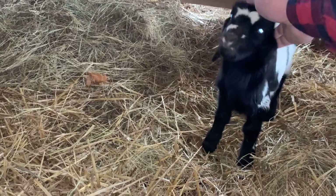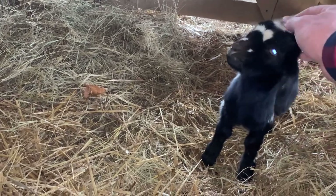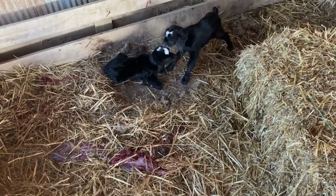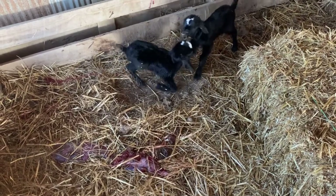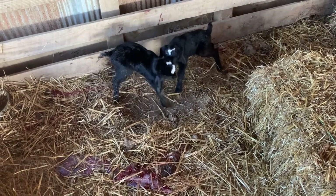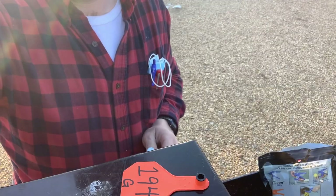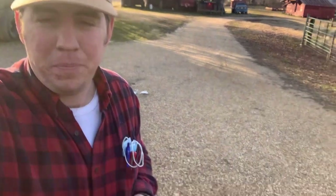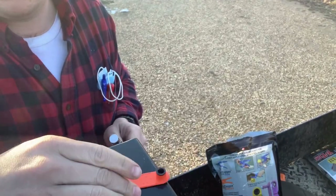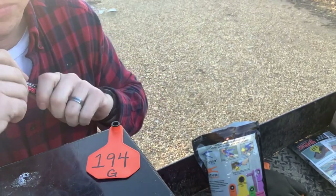Baby goats are pretty cool. All right, welcome to the farm today. Got me a new hat — Farm Credit Mid-South. About to do some business with them. So today we're going to ear tag and get everyone situated.